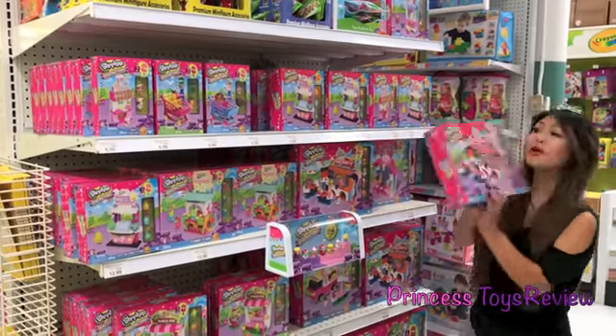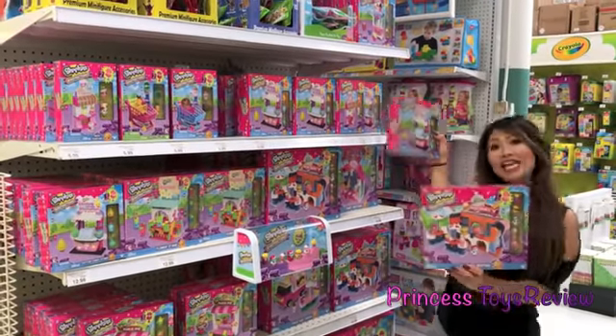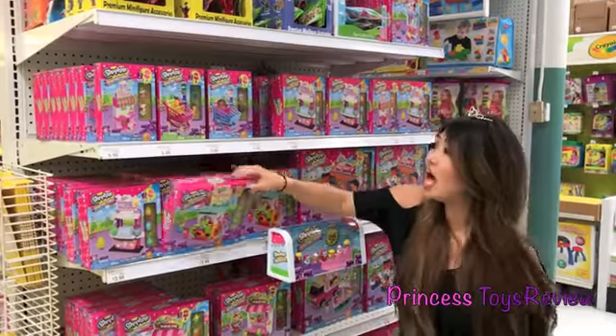More Shopkins! I see Burger Bistro's and cotton candy stands. There's even a flower stand.